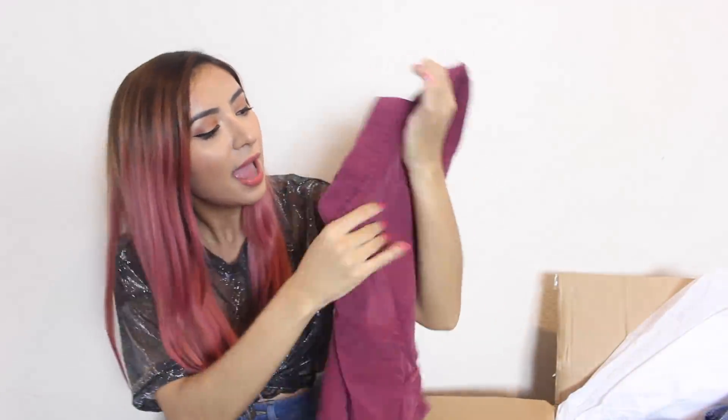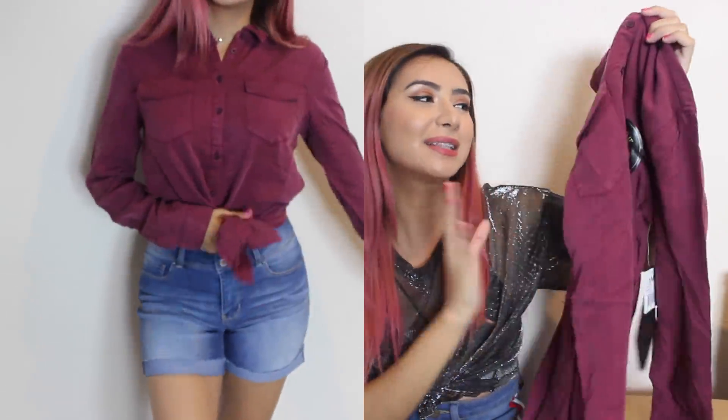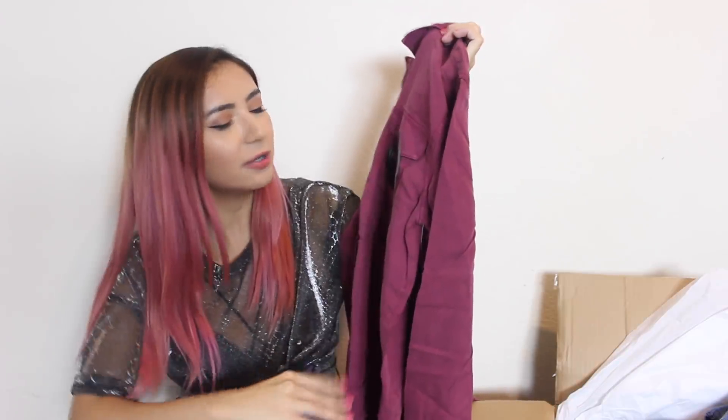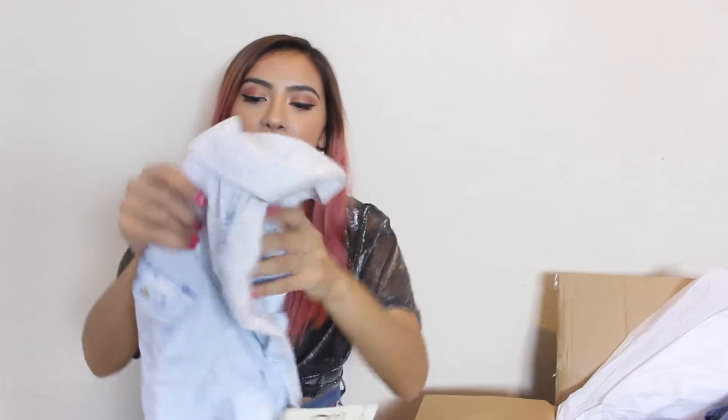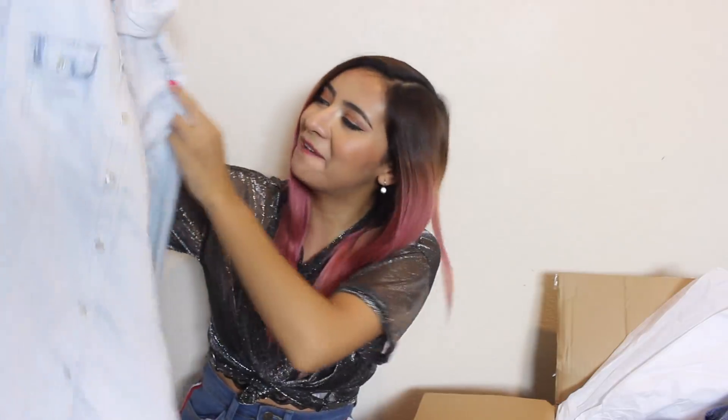Next up I got these butternut blouses. I got this really pretty, vibrantly colored one in a size small, so it's going to be a little bit oversized — but with some leggings it would be a really cute look. It says 'feel me, I'm luxuriously soft,' and it's true, it's really soft. I also got a button-up in a light wash denim color in extra small, which is going to be more form-fitting. I've always wanted something like this. Actually, paired with that dark pair of jeans — wouldn't that be a look?